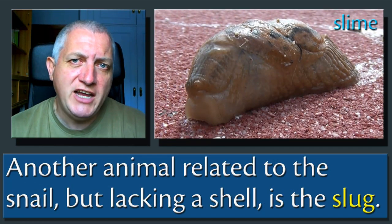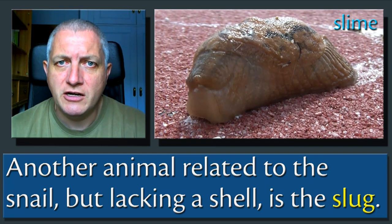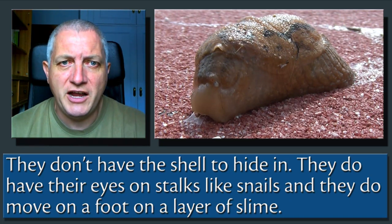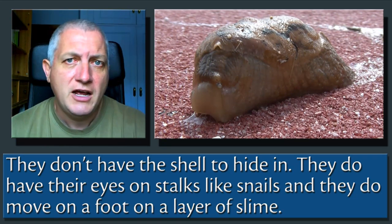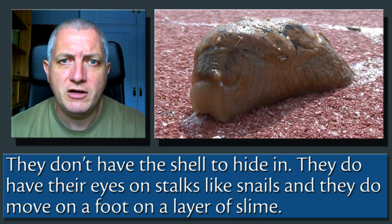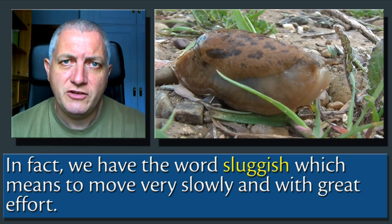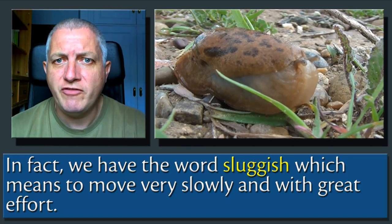Another animal related to the snail but lacking a shell is the slug. They don't have the shell to hide in. They do have their eyes on stalks like snails, and they do move on a foot on a layer of slime. They're also very slow movers. In fact, we have the word sluggish, that means to move very slowly and with great effort.